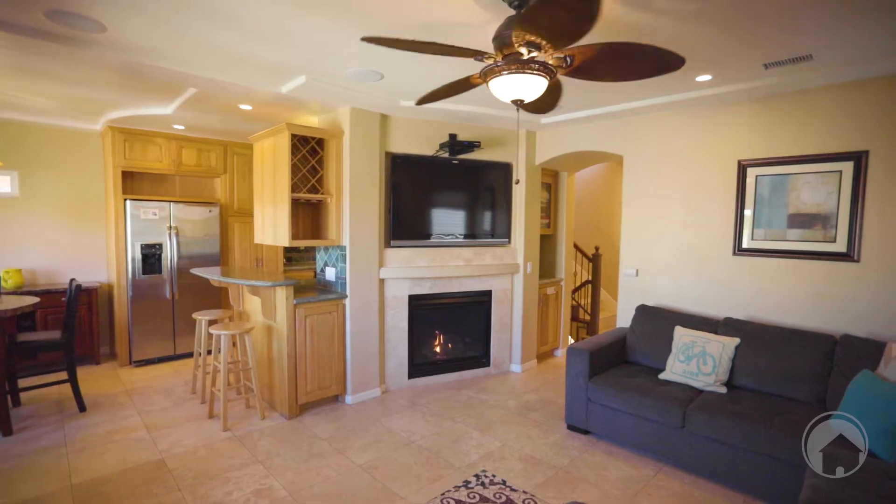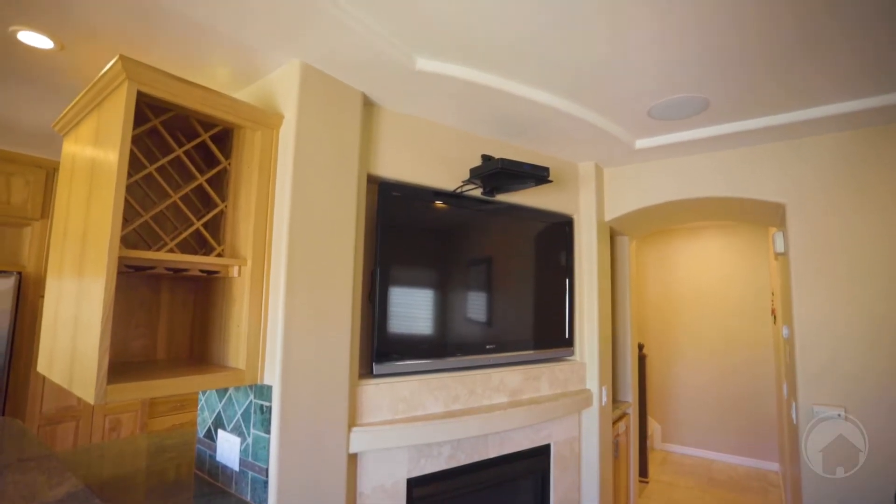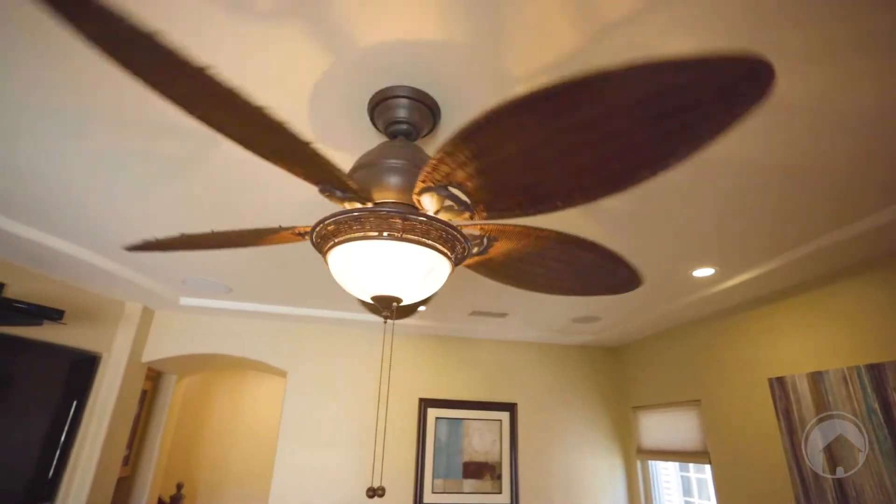This home has a built-in entertainment system — you've got your built-in television, cabinets with everything tucked away so you don't have to worry about seeing it, and a surround sound system. So for all you moviegoers, you get to relax at home and have the full movie experience.